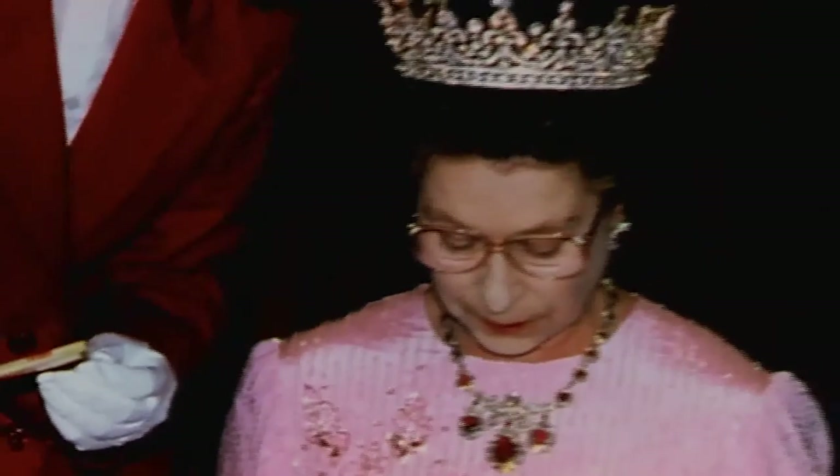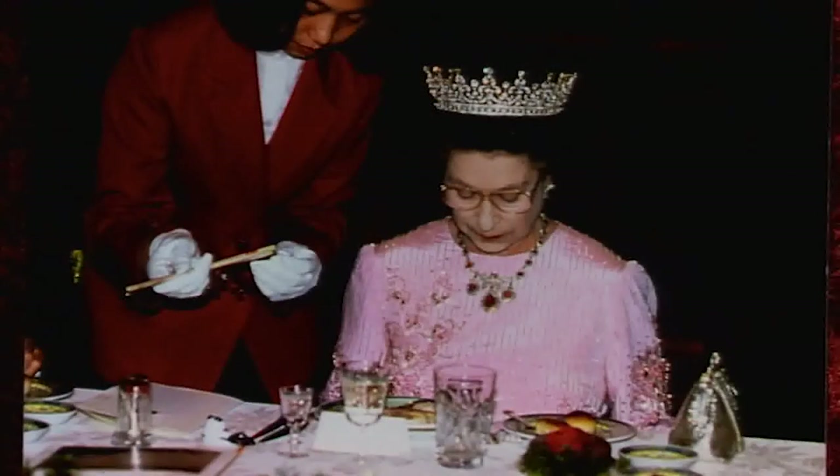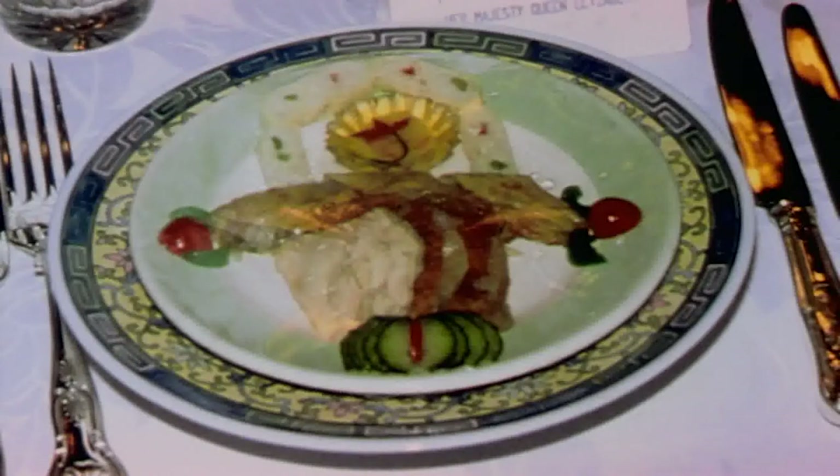The state visit to China in 1986 brought a worried look from Her Majesty, and it wasn't just the prospect of chopsticks. On her plate was that favourite Chinese delicacy, the slimy sea slug. The things they do for England.